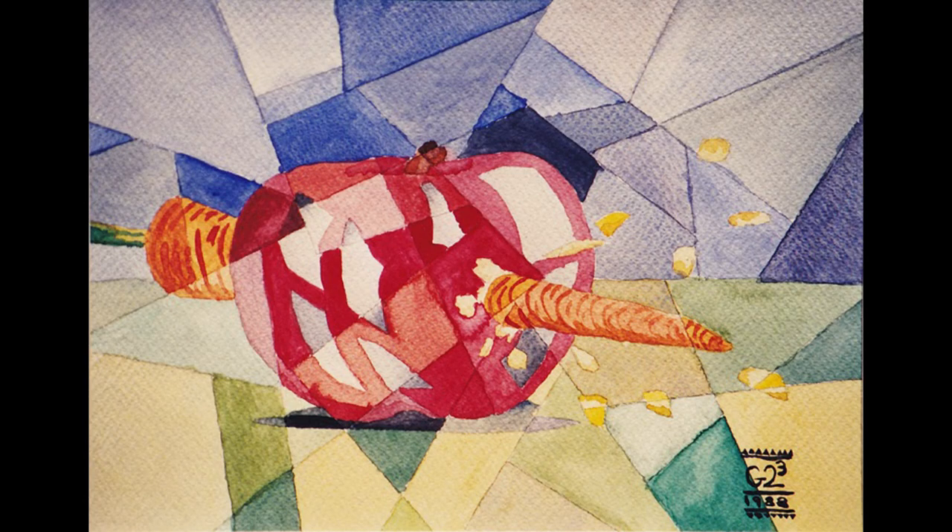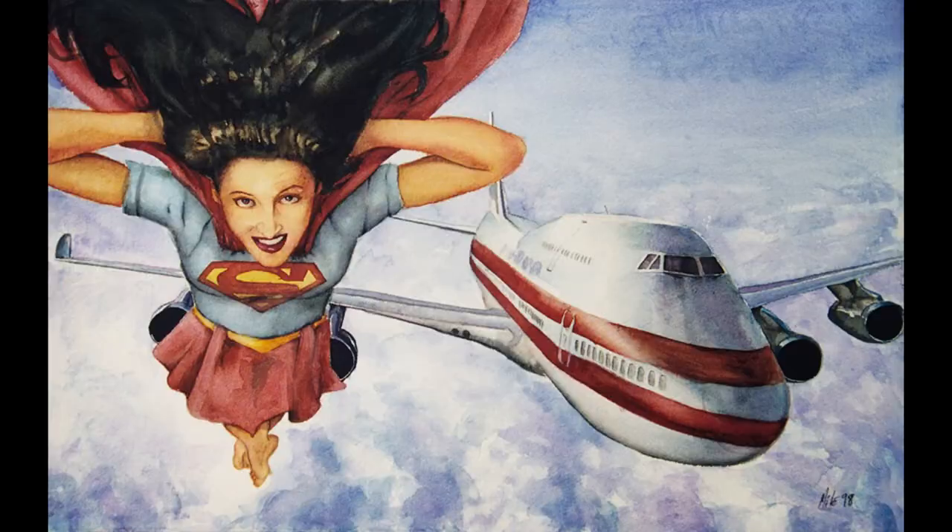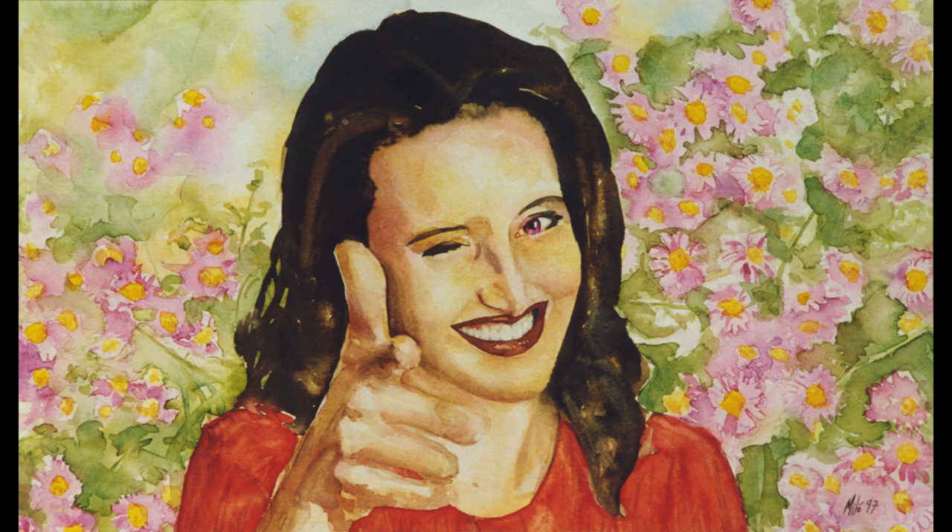I've known Kimberly since high school, right around the time when I started painting in watercolors in 1988. I have painted her several times in watercolor, and I thought it would be appropriate to use her as the model for this one final attempt to get into this exhibition.